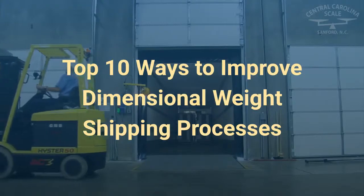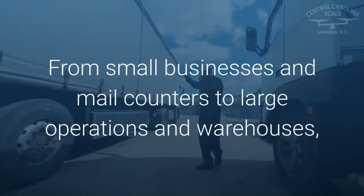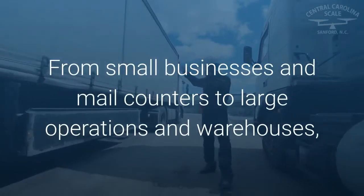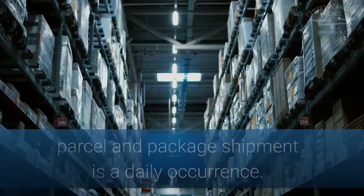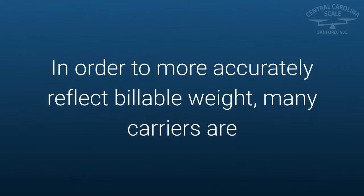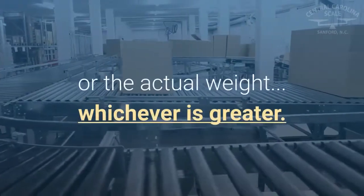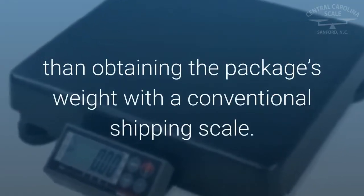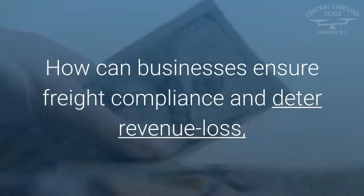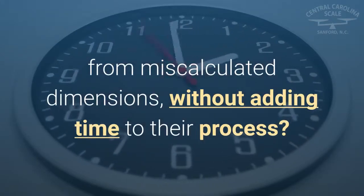Top 10 ways to improve dimensional weight shipping processes. The future of shipping is dimensional weight. From small businesses and mail counters to large operations and warehouses, parcel and package shipment is a daily occurrence. In order to more accurately reflect billable weight, many carriers are now determining shipment pricing based on either the dimensional weight or the actual weight, whichever is greater. Measuring dimensions manually is more time consuming than obtaining the package's weight with a conventional shipping scale. How can businesses ensure freight compliance and deter revenue loss from miscalculated dimensions without adding time to their process?